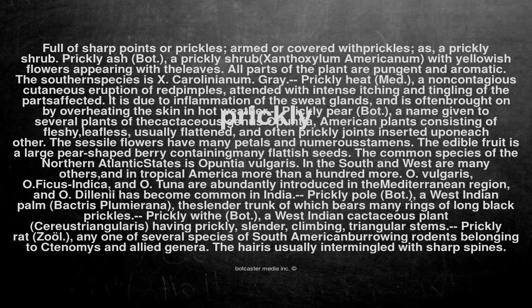The common species of the northern Atlantic states is Opuntia vulgaris. In the south and west are many others, and in tropical America more than a hundred more. O. vulgaris, O. ficus-indica, and O. tuna are abundantly introduced in the Mediterranean region, and O. delinei has become common in India.